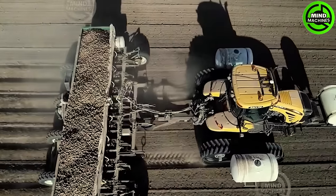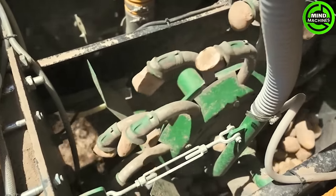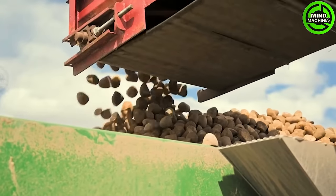Introducing the Lockwood Air Cup Planter, a top-tier potato planting solution. Boasting a spacious seed hopper and radar-controlled hydraulic drives, it ensures precise seed placement.